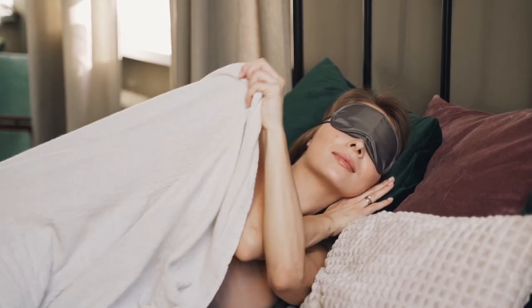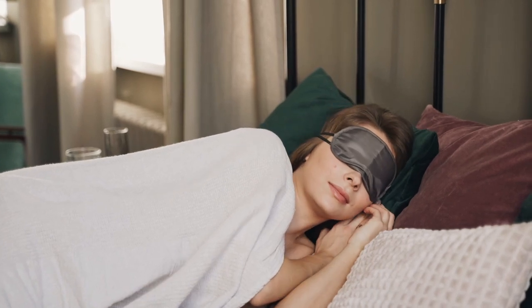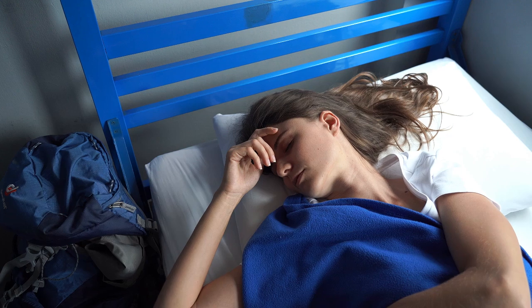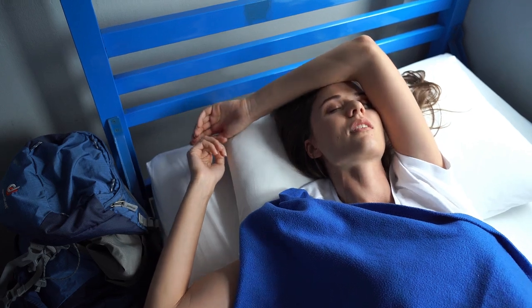Percale bed sheets are perfect for hot sleepers because of their crisp texture and breathable construction that drapes gently over the body rather than clinging to it. Percale doesn't refer to a specific fabric but rather a weave that features a one thread over, one thread under pattern. That said, it's most often produced from cotton.